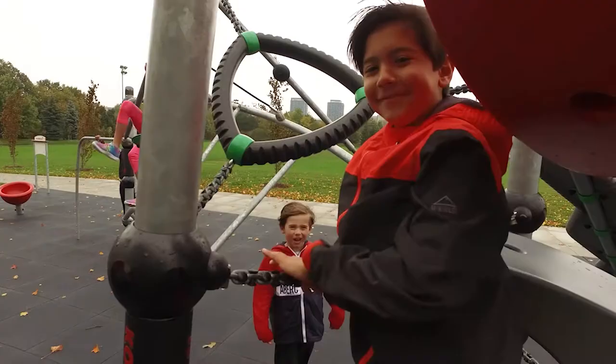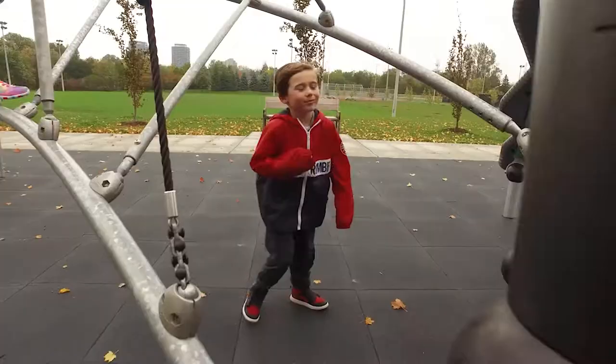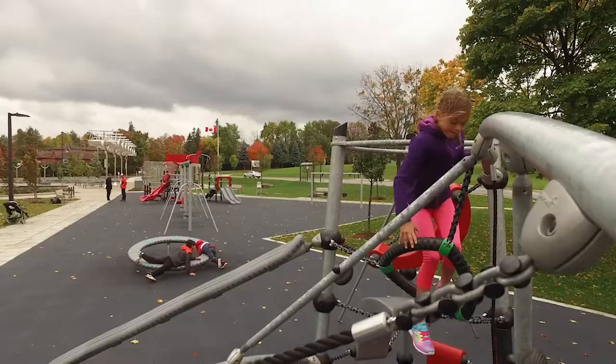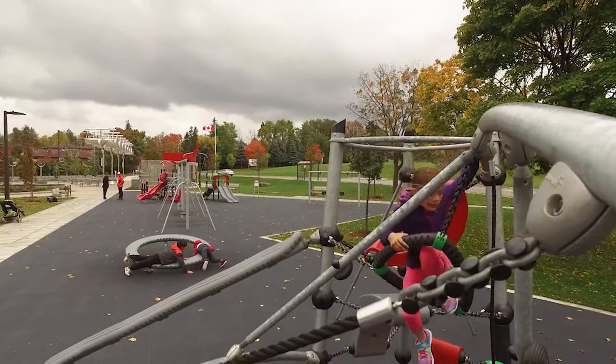The playground is fantastic, it's well used, and as it was being built people were really excited about it. Once it was opened on opening day, we had kids all over the place really enjoying it, and adults too. It was really successful.